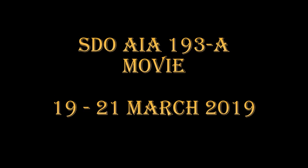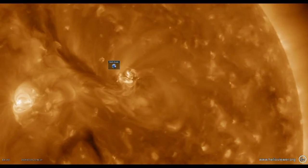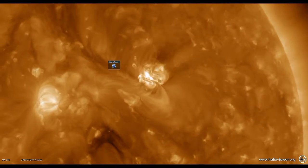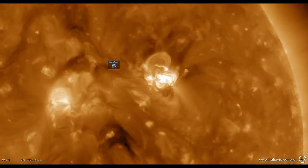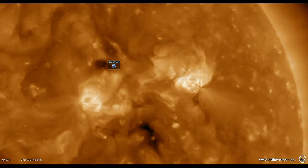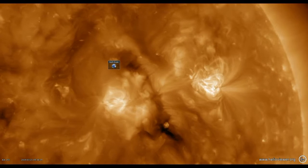Now let's take a look at what the corona is doing. This is the AIA instrument's 193 channel — that's about a million degrees or so — so we're seeing what's happening up in the corona. You can see some of the flares produce shockwaves, and that possibly means we're going to have a coronal mass ejection associated with this event.